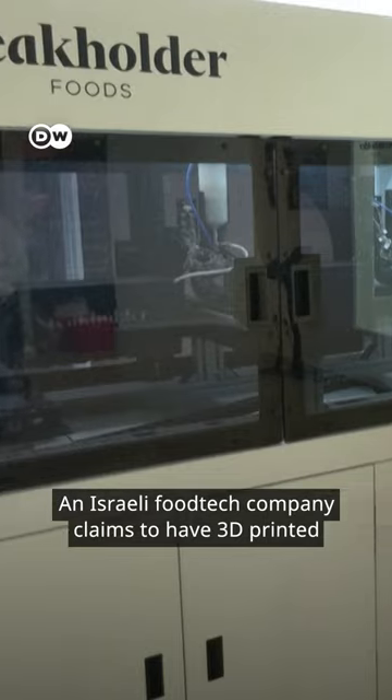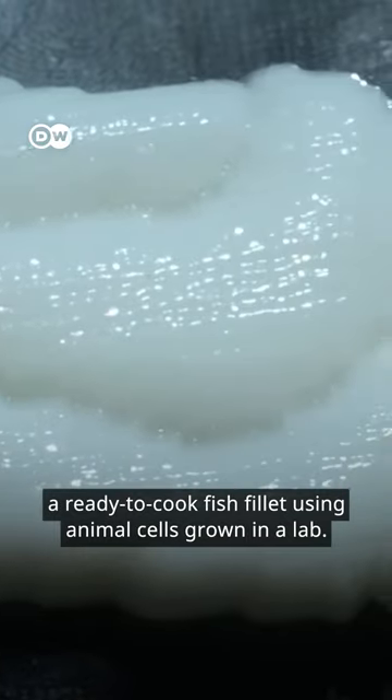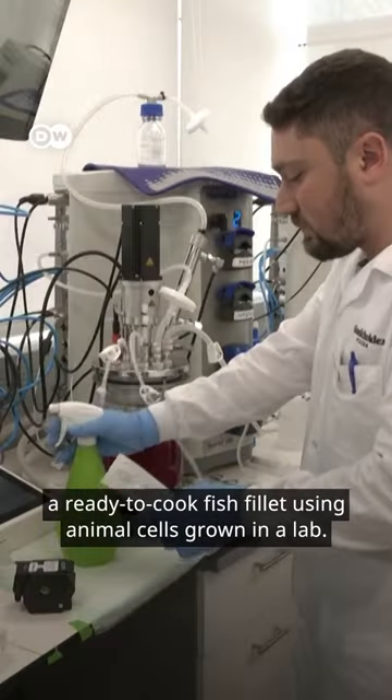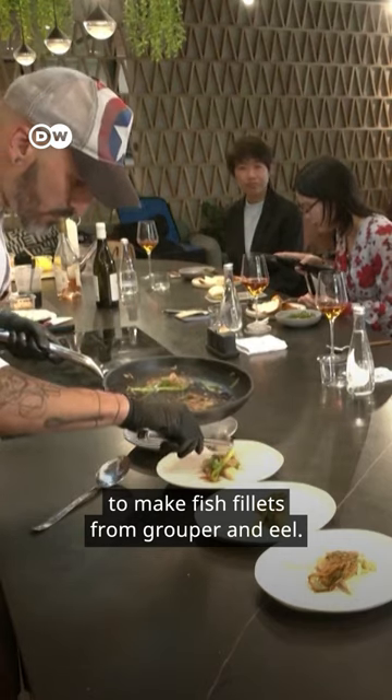Would you eat 3D printed fish? An Israeli food tech company claims to have 3D printed a ready-to-cook fish fillet using animal cells grown in a lab. The lab teamed up with Singapore-based Umami Meats to make fish fillets from grouper and eel.